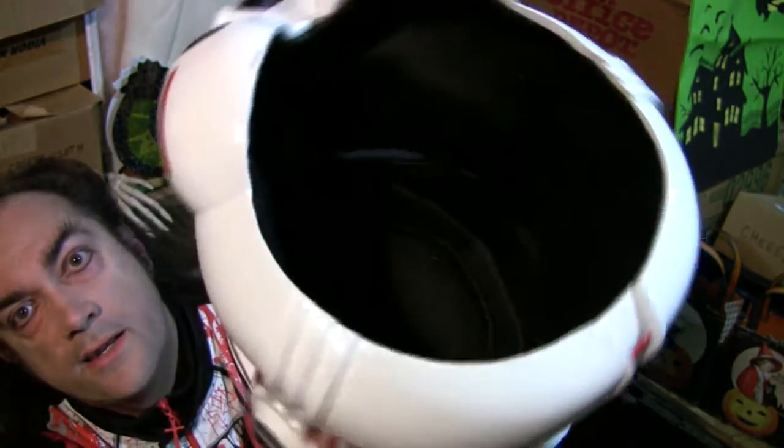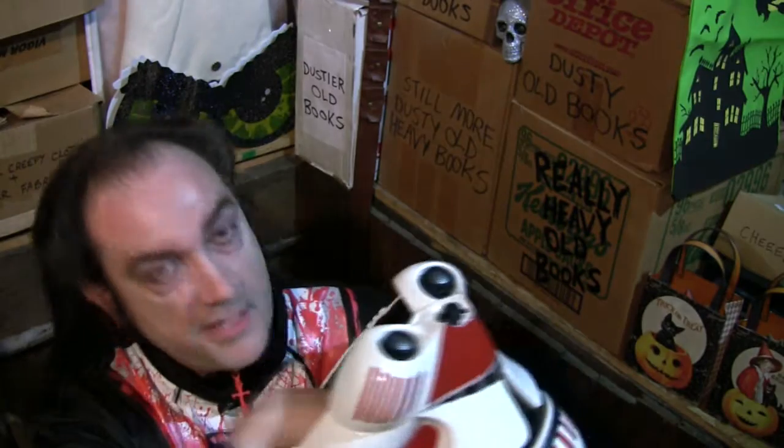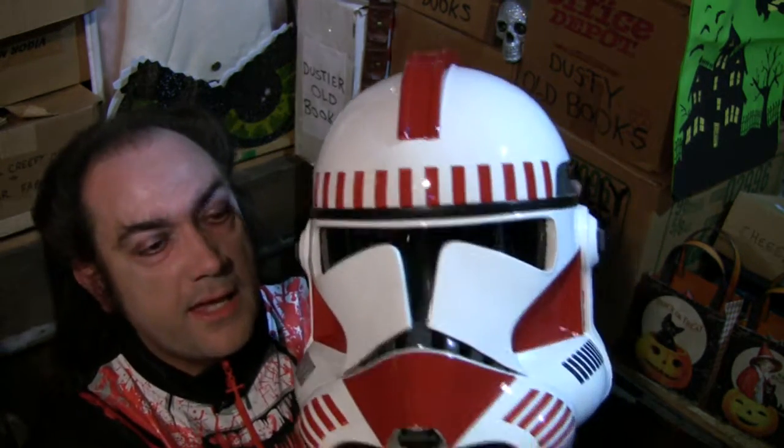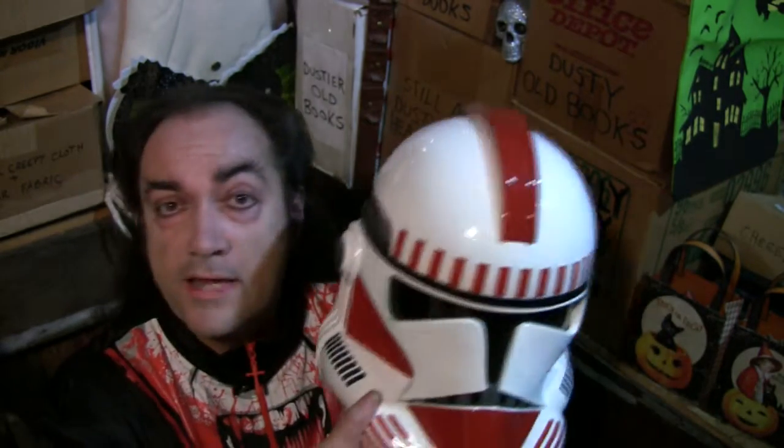It's got very nice soft foam padding lining all the way around inside, so you can actually wear it, and you can actually see through the smoked visor. Pretty high quality. It came with a nice display stand, but I'm not keeping mine on the display stand because I have my Star Wars helmets on a rather short shelf.